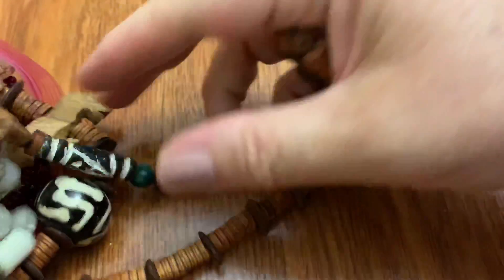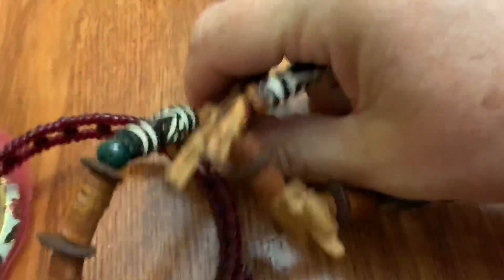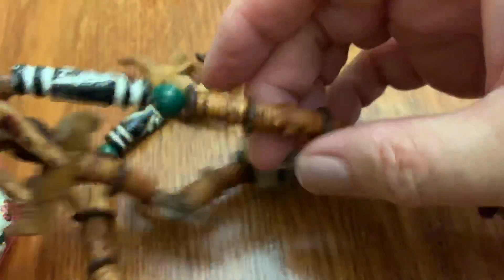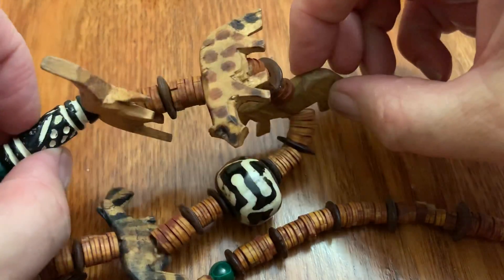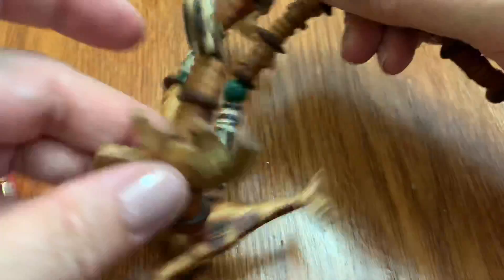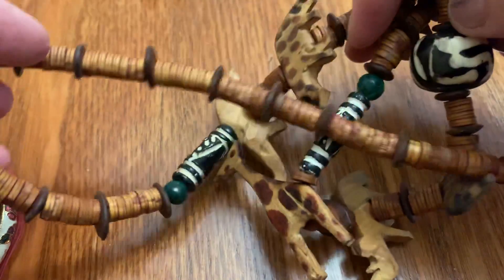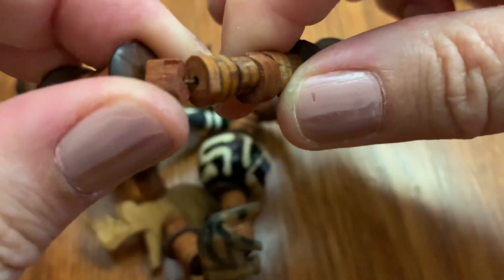I see animals. Animals. Animal necklace with wood and beads. I don't think it has a clasp — nope. Just beads.